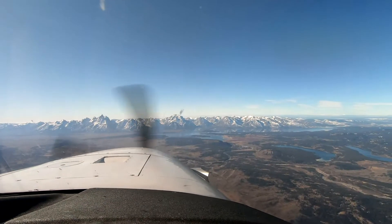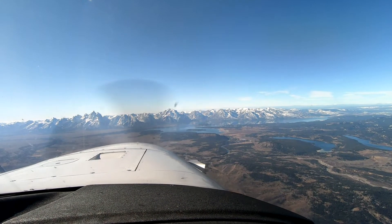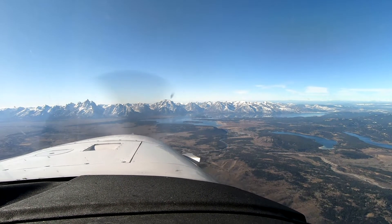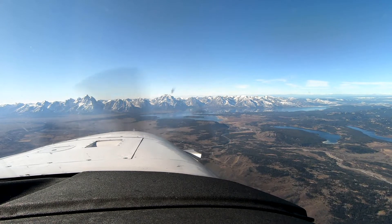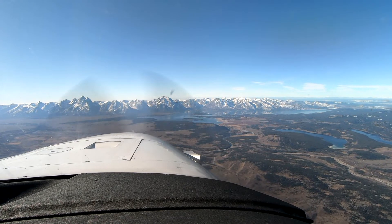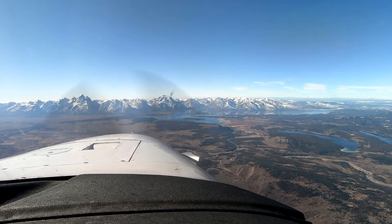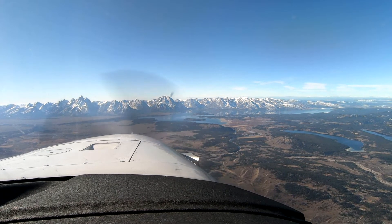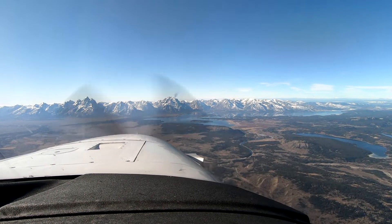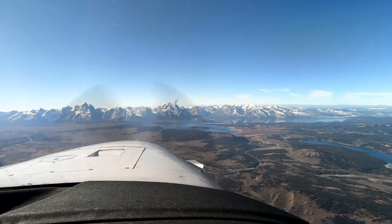It's a decent view from this angle. We'll be turning again. So we're a minute and a half from Zibiv. Jackson Tower, United 406, ready for takeoff. United 406, Jackson Tower, hold short of runway 19.